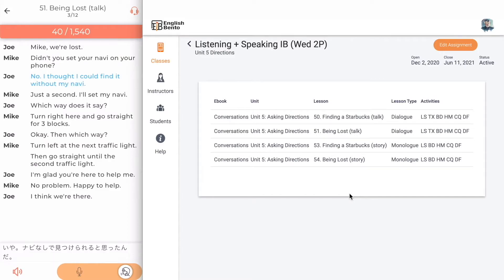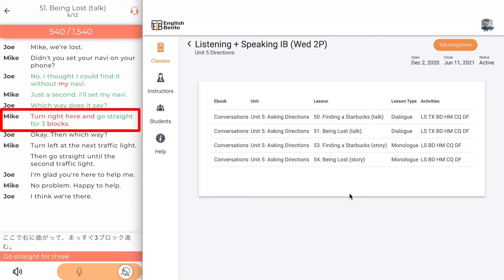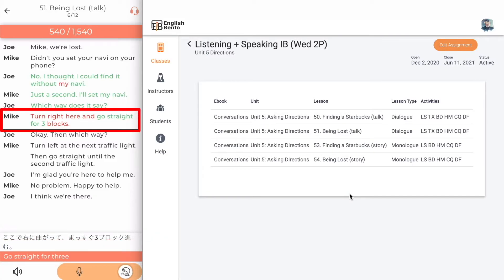For example, you can see that in the sentence the student said 'go straight for three,' but in the target there are red and green words indicating whether they were correct or incorrect. The student can then repeat the sentence as many times as they like. Before we leave Listen and Say, you'll notice that there is a point system at the top — a target score of fifteen hundred and forty points, because each word is worth twenty points.